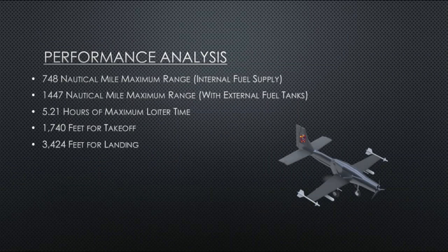When considering the design mission presented, there are a few key performance characteristics our aircraft possesses. Our aircraft has a range of 748 nautical miles, a range of 1447 nautical miles with external fuel tanks, a loiter time of 5.21 hours, a takeoff distance of 1740 feet, and a landing distance of 3424 feet.